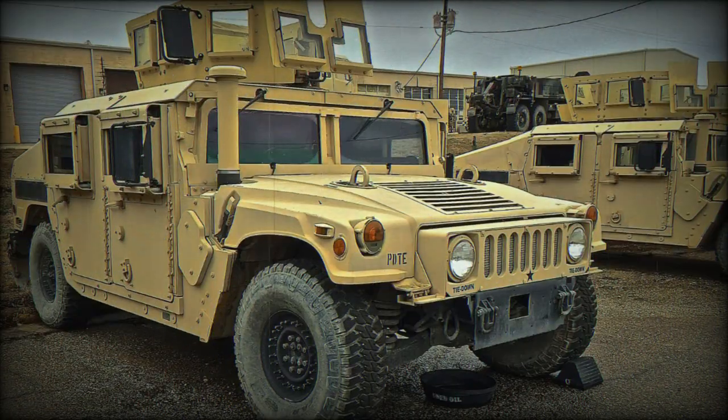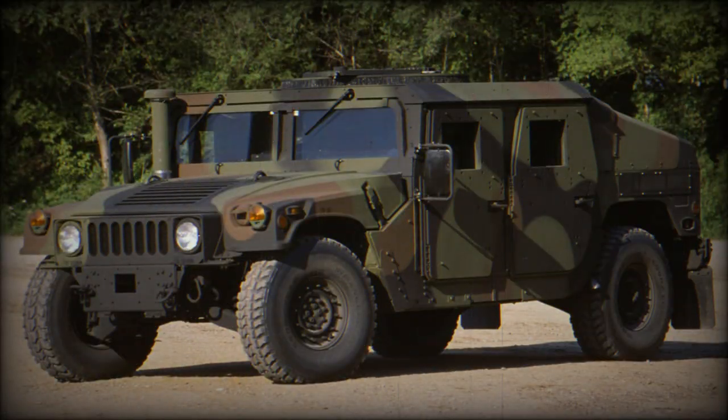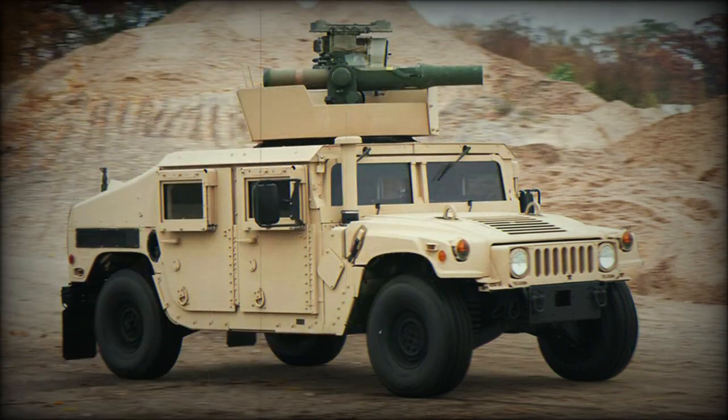The HMMWV, with its unmatched strength and mobility, continues to be a reliable and indispensable piece of military equipment. It has proven its effectiveness in various operations around the world, and continues to evolve and modernize to meet the demands of today's combat environment. The future of the HMMWV remains bright, and it will continue to serve the armed forces as a symbol of reliability and strength.